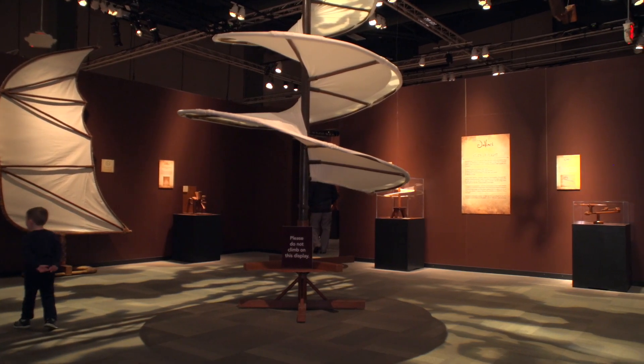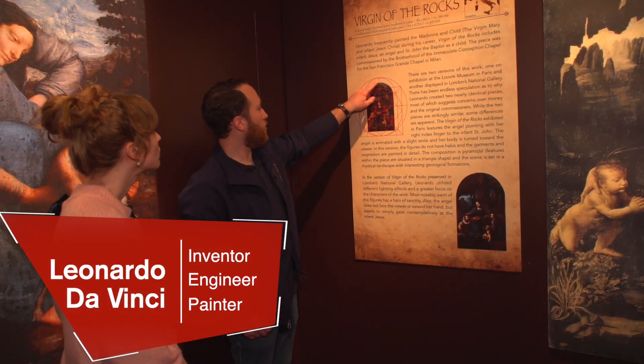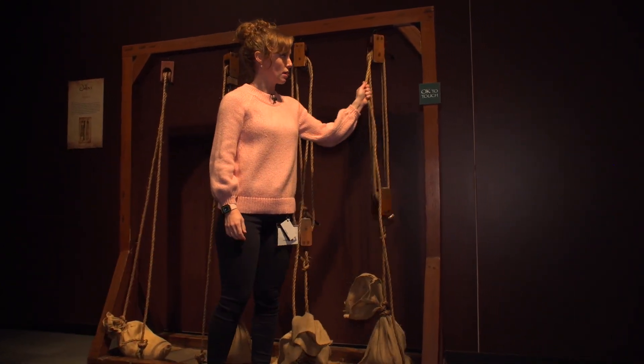This exhibition is kind of awesome in that it focuses more on Da Vinci as an inventor and engineer, and a little bit less on him as a painter. So you're going to see some of the machines that he had designed, many of which were not built during his lifetime, and some of which you can actually use to see how they would work.